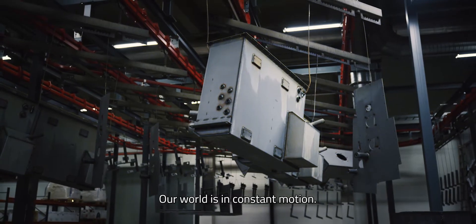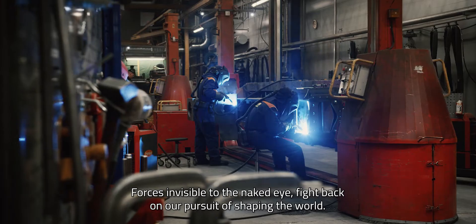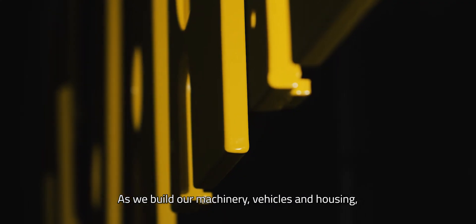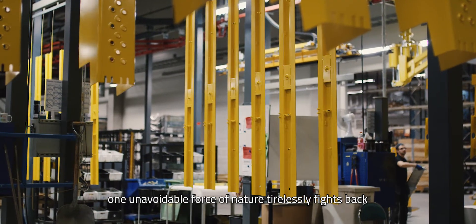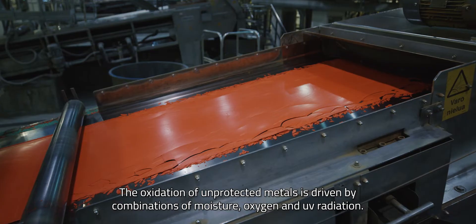Our world is in constant motion. Forces invisible to the naked eye fight back on our pursuit of shaping the world. As we build our machinery, vehicles, and housing, one unavoidable force of nature tirelessly fights back: corrosion — the oxidation of unprotected metals.